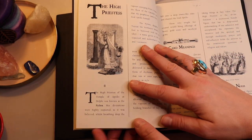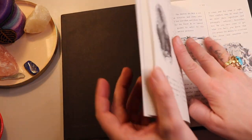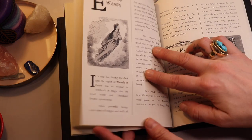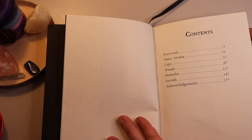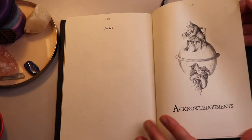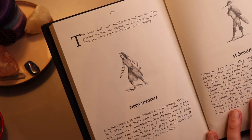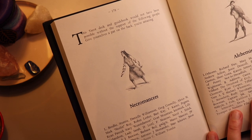It looks like the majors have two big pages each, as do the minors. Here's the total content of this book — up to 177 pages, so as a guidebook that's quite a lot. And here we have the last section, Acknowledgements. This is the section in this book that is why I opted for the pricier choice for this deck to get this hardcover book.